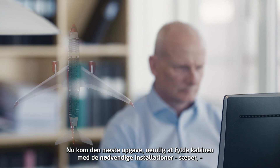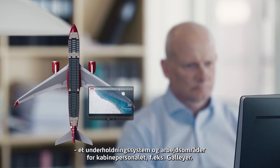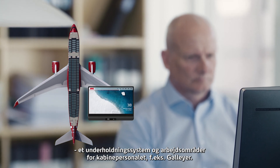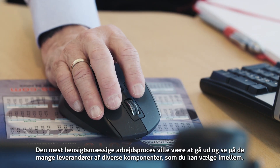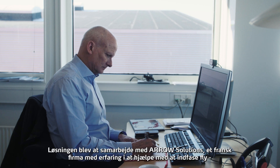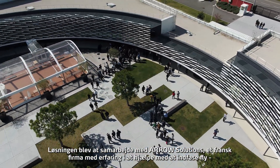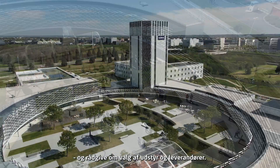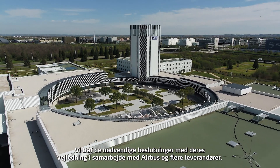The next task was filling the cabin with accessories: seats, an entertainment system, and work areas for cabin crew such as galleys. The most optimal working process would be to visit and review the numerous items suppliers offered to choose from. That was not an option due to travel restrictions at the time. The solution was to work with Arrow Solutions, a French company with experience in helping to phase in aircraft and providing advice on equipment selection and suppliers. We made the necessary decisions with their support, in collaboration with Airbus and several suppliers.